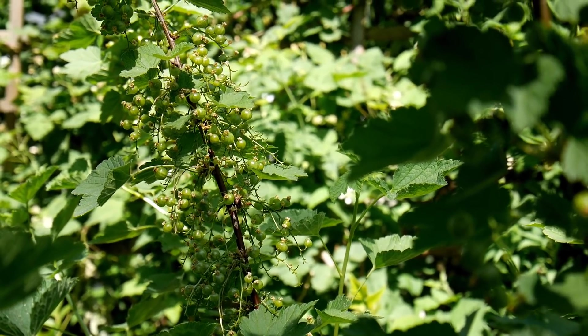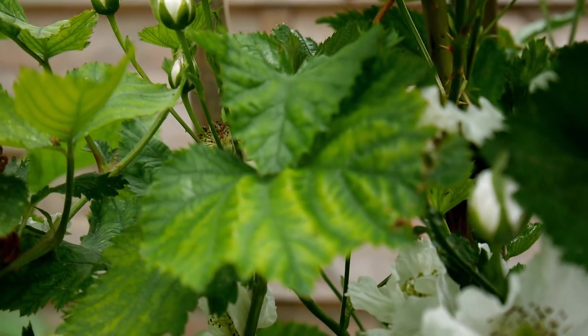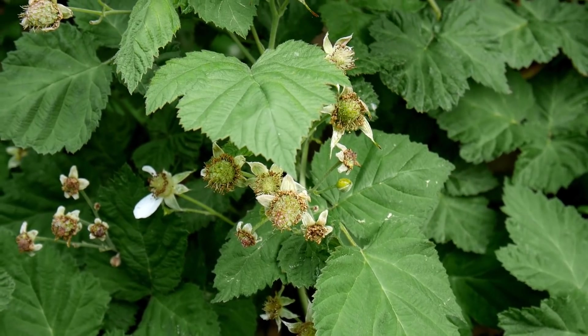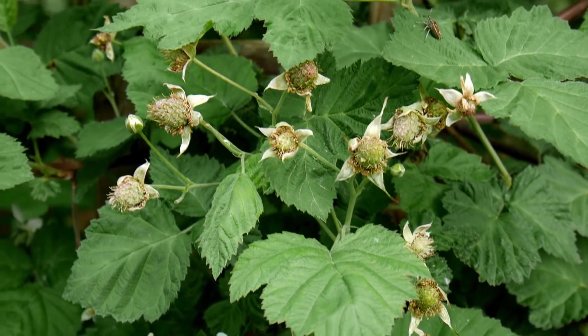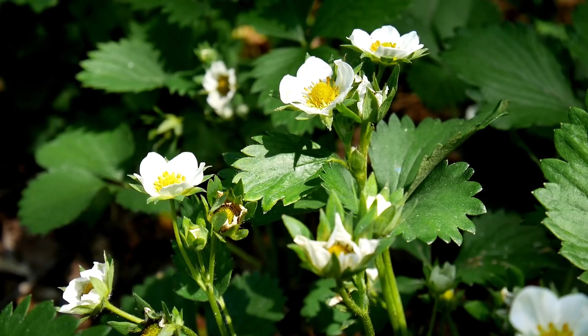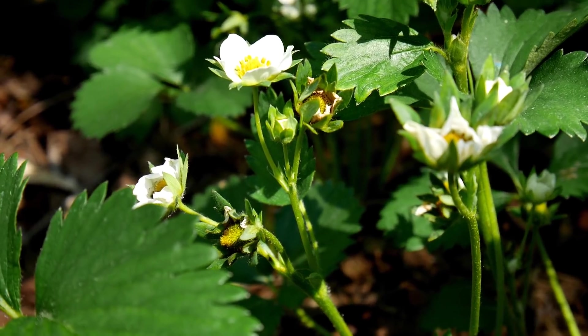Des petites grappes de groseilles apparaissent. Le murier se couvre de fleurs. Le murier framboisier forme ses petites baies, tout comme les fraisiers qui sont magnifiques.